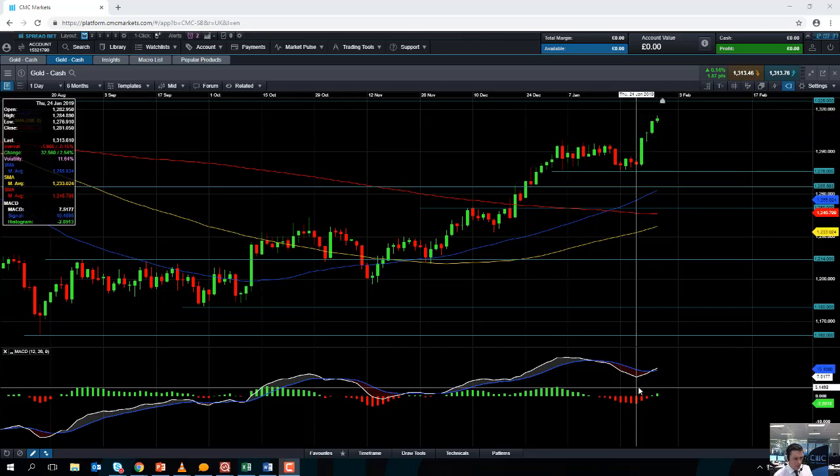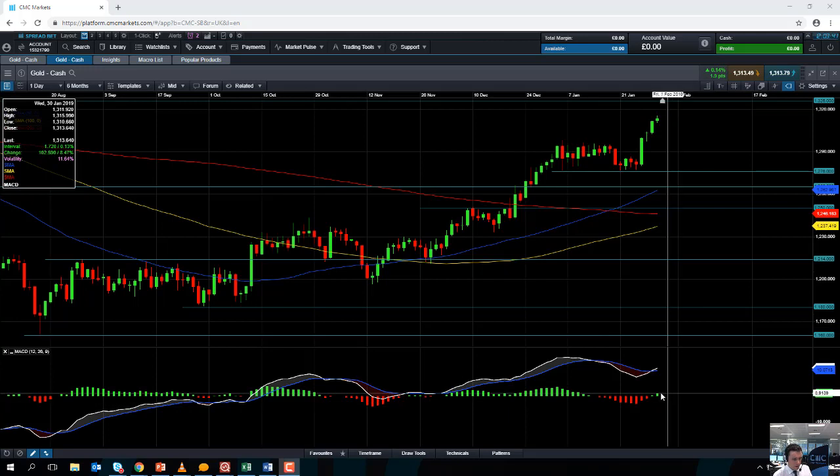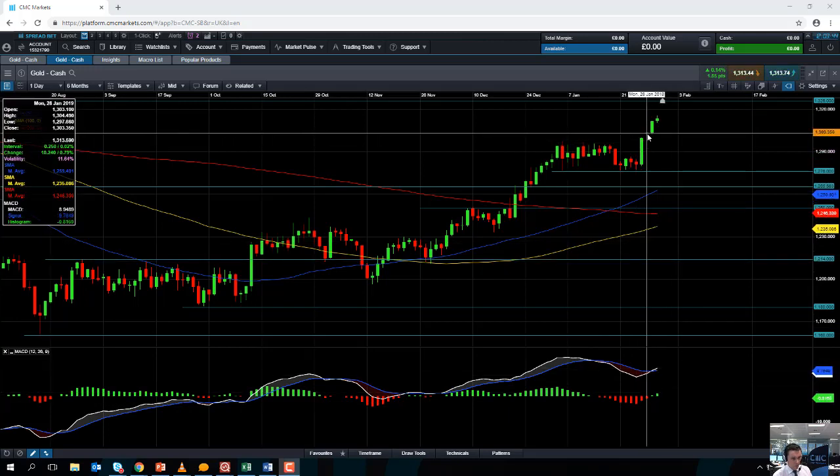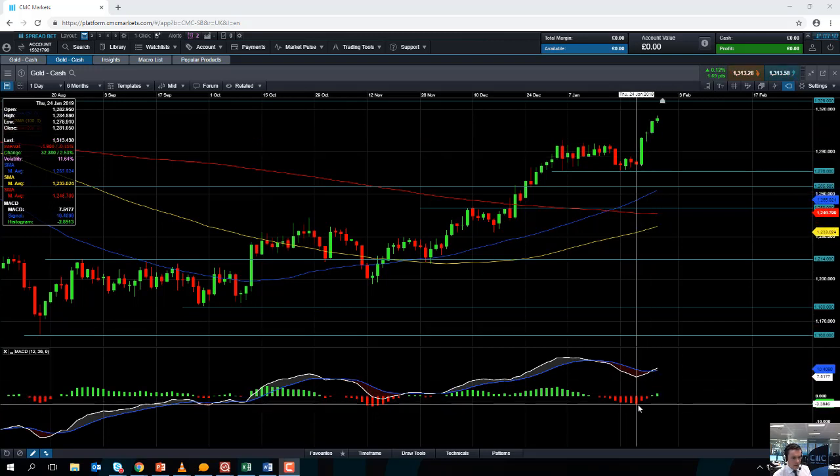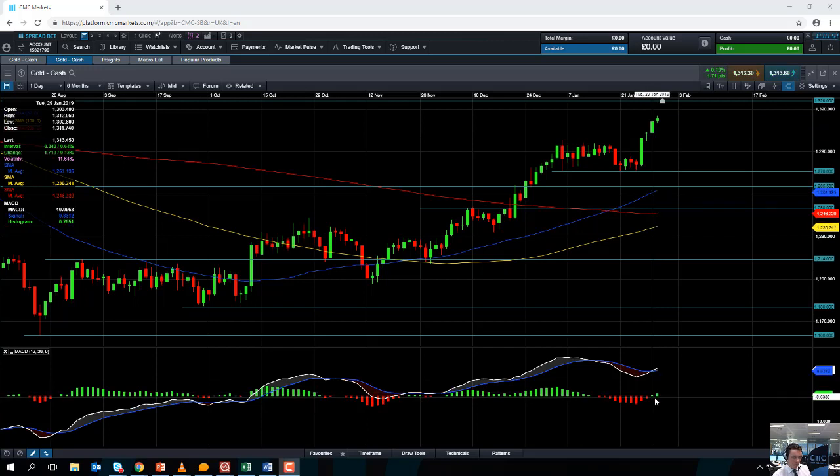If you take a look at the MACD indicator — the MACD histogram down here — we can see that in the last few sessions, as gold has been printing fresh multi-month highs, there has been a clear swing from negative momentum to positive momentum, and there's actually an increase in positive momentum. So the steady increase in positive momentum confirms the upward move we're seeing in the underlying gold market. Essentially the market's moving higher and the momentum is clearly with the bulls.